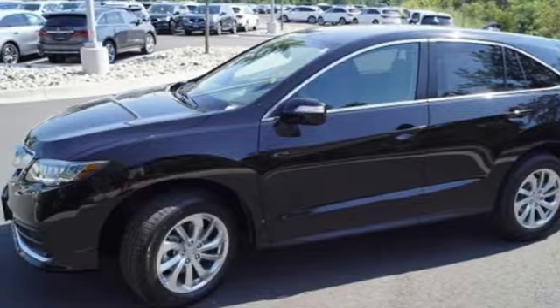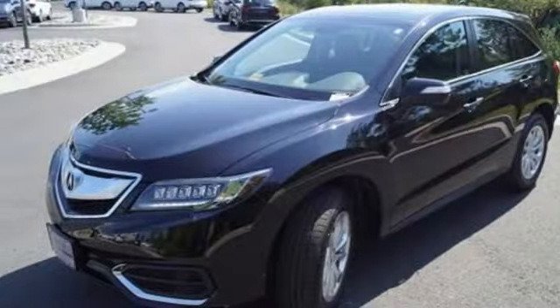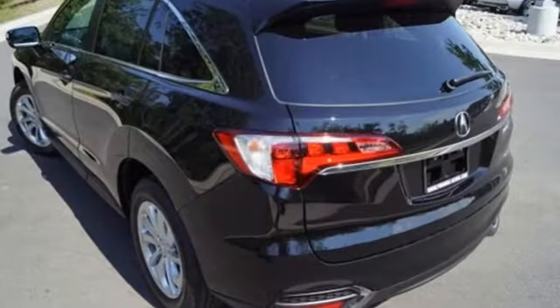With heated front seats, a moon roof and dual-zone climate control, this RDX is your oasis. The SMS text message function and remote-linked power tailgate add everyday convenience as well.